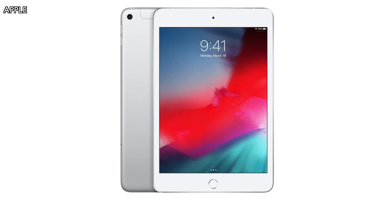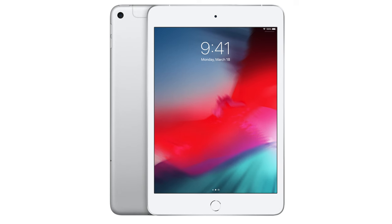One thing these iPads did retain is large bezels around the perimeter — they still have a forehead, a chin, a fingerprint reader, and a headphone jack, which is a plus.